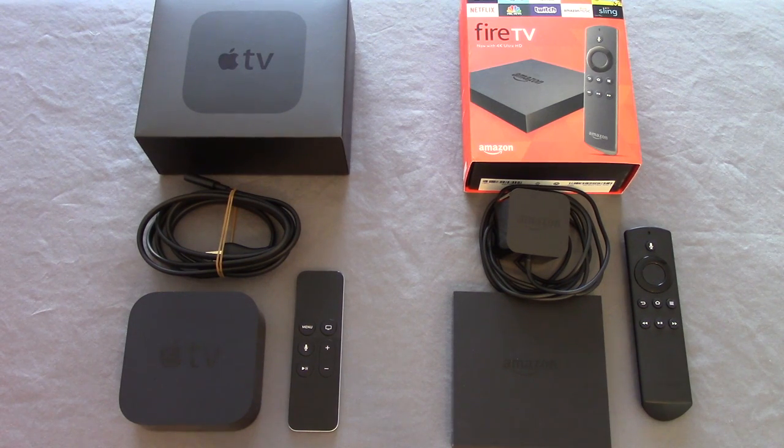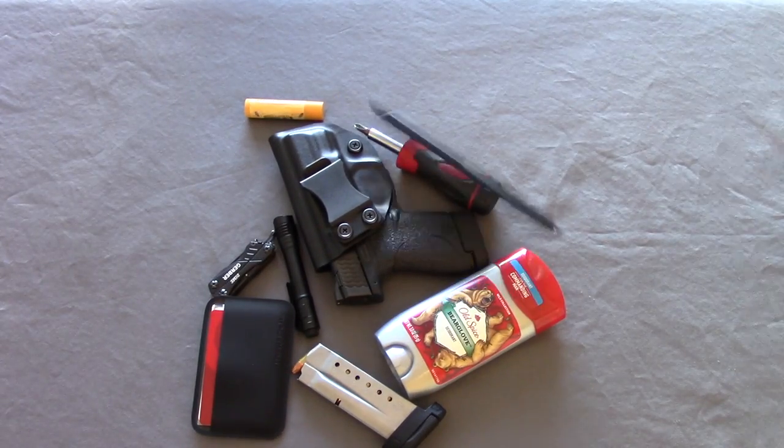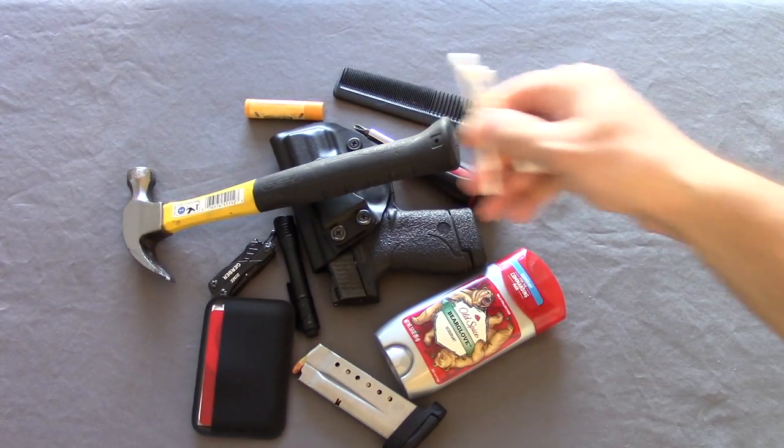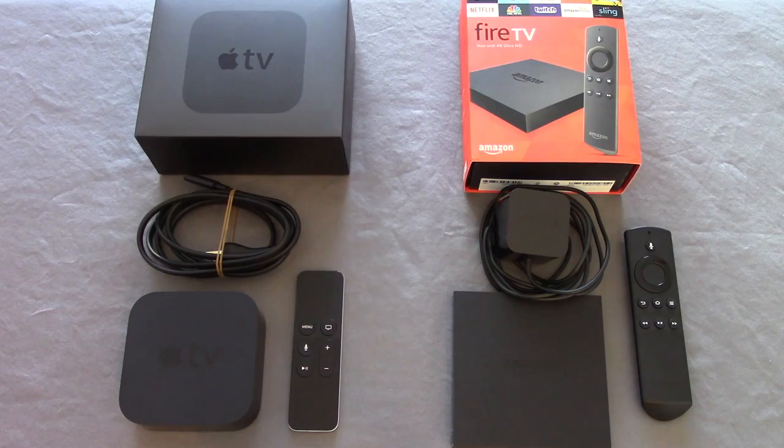Hey guys, Outdoor Enthusiast88 here again with another review for you today. Today I'm reviewing two popular tech products. Now I know that's a little off the norm from what we usually do here. I've been testing them for a little over a month now. The Apple TV is the current generation, fourth generation.